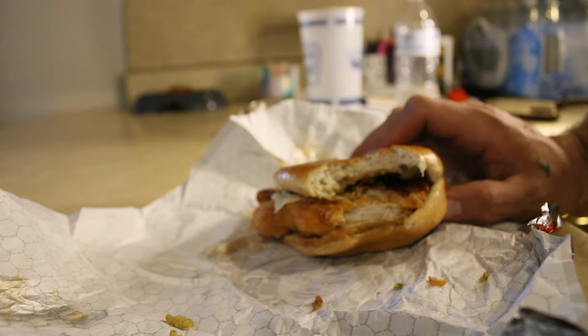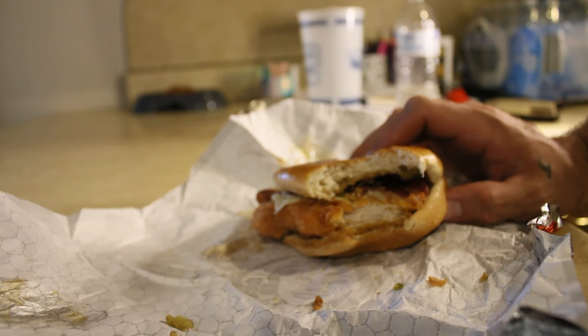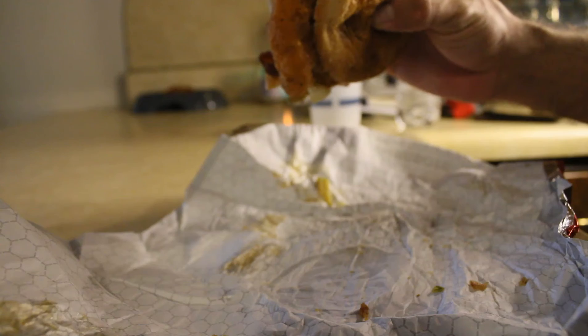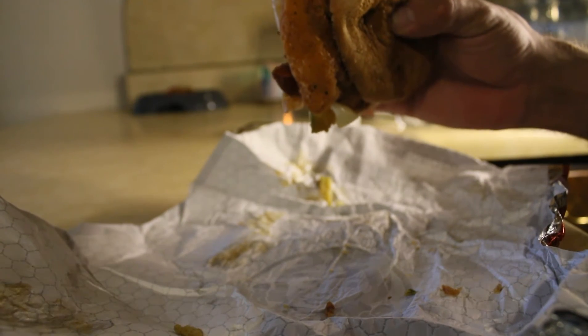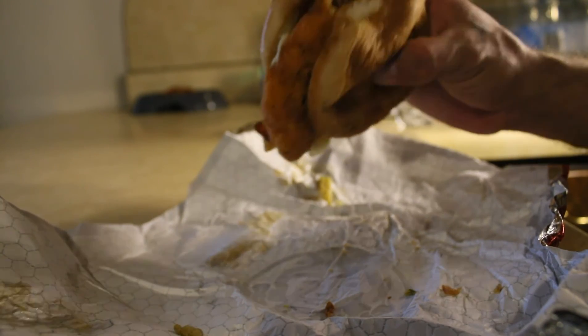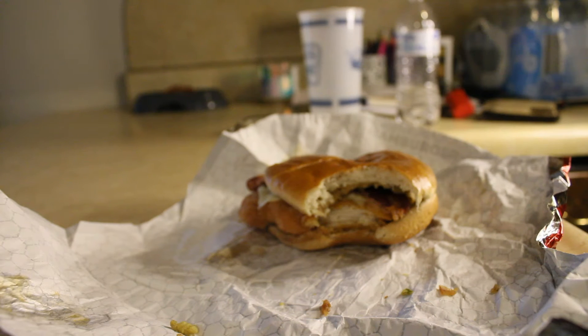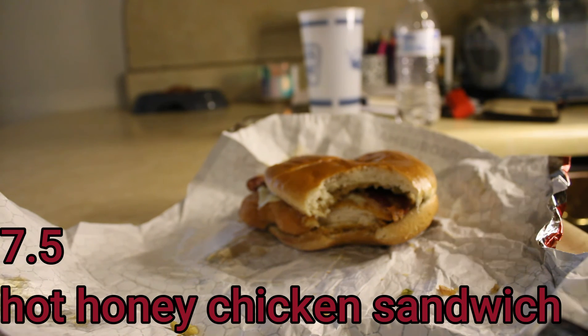I was the only one in line, so this is like fresh bun, fresh bacon, fresh patty — everything's just fresh, it's all yummy and delicious. I would rate it probably... I don't want to give it too high of a score. I'd say a 7.5 — that's decent. 7.5.